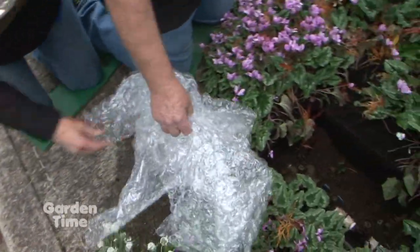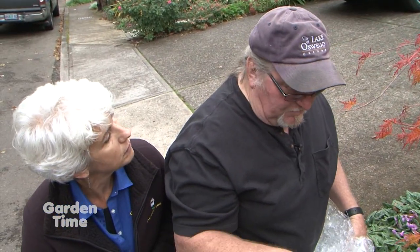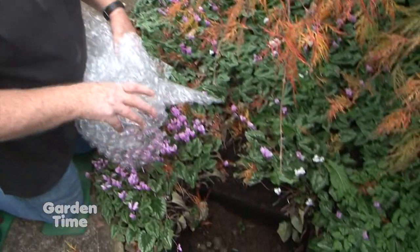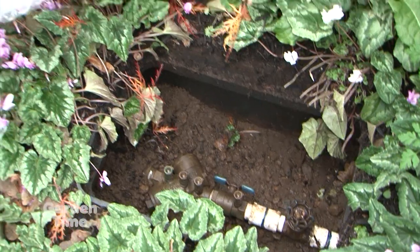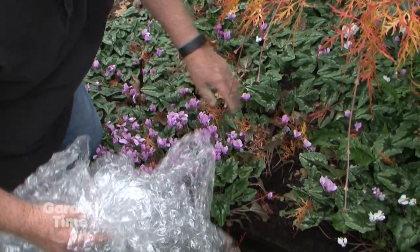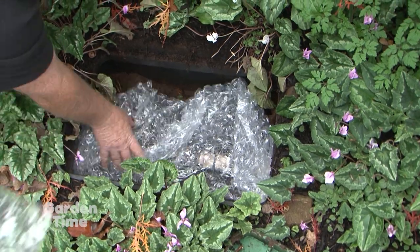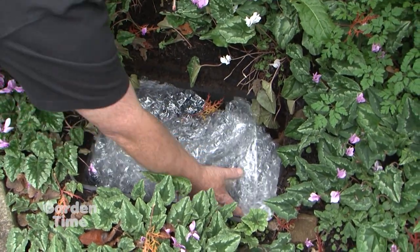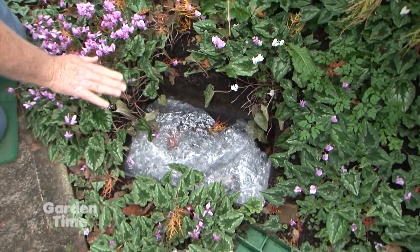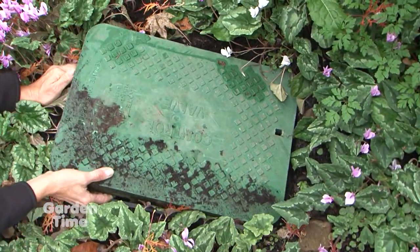I have some bubble wrap here — are we going to use that? We're not prone to really deep freezes in the Portland region. It can happen occasionally but it's not real likely. The number one thing we want to prevent from freezing is the backflow preventer because that's the highest dollar to fix. I like bubble wrap because it's insulation and it also resists moisture so it doesn't hold it. You just tuck this stuff in and around your backflow preventer and leave it loose. You don't need to tape it up or anything — just get a couple layers around that backflow preventer. Then cover it back up and we're good until spring. Put your valve box cover right back on over the top. The heat from the ground is constantly rising and that acts as sort of a blanket that holds that heat in.